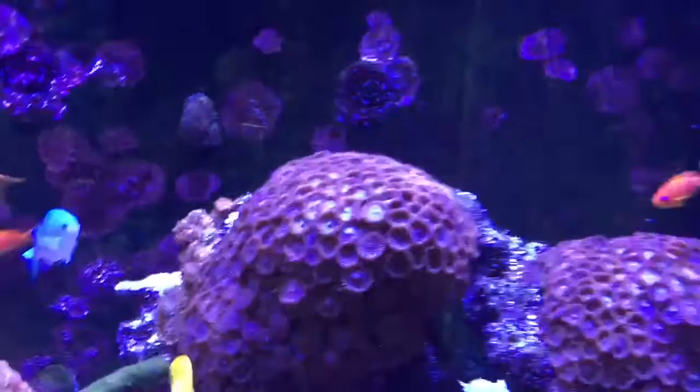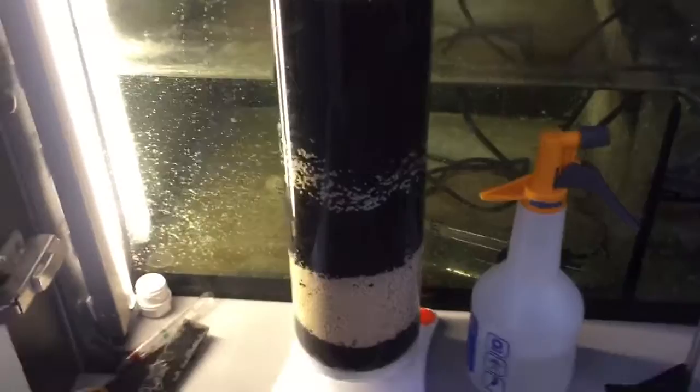Quick look under the sump — not much change under there. I do have a reactor on there, which is rowaphos and carbon. Same Red Sea skimmer. There's the flow coming out of the reactor; the reactor comes from the chiller, from the UV, and it's returned to the return pump. I did change the return pump from the Red Sea one — just so I could have a spare one.